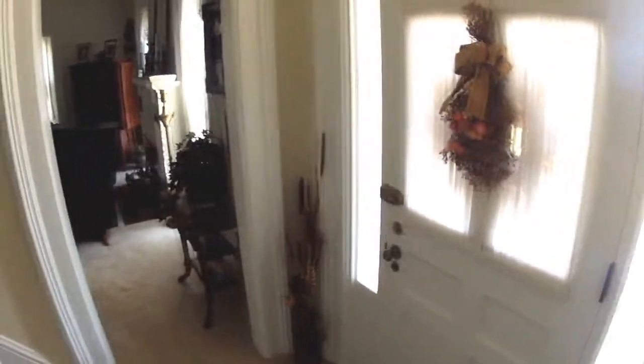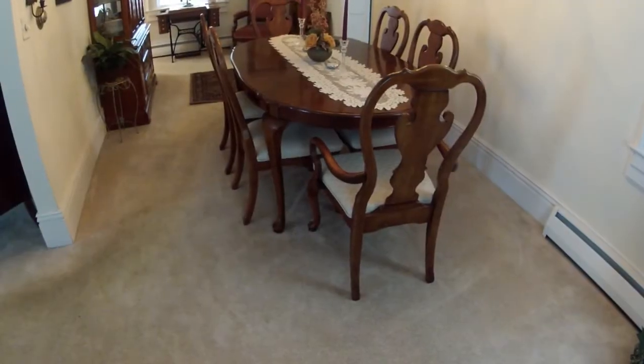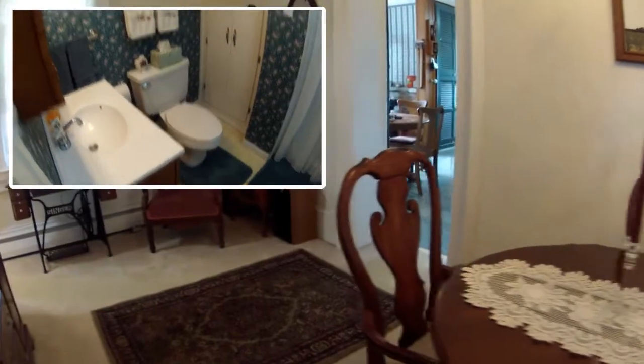A brilliant wide door foyer leads to the cushy carpet of the living room, with burning fireplace, aside full length windows, splits back to the formal dining room, which extends to the full width of the house, and a nearby first floor bath.